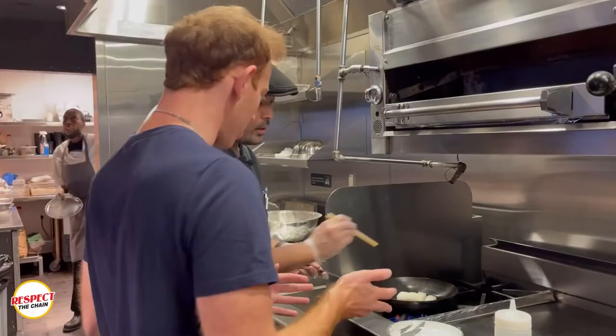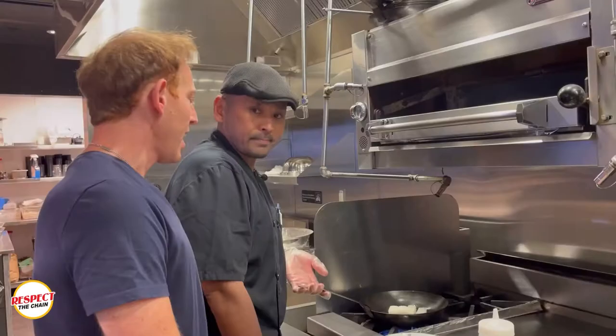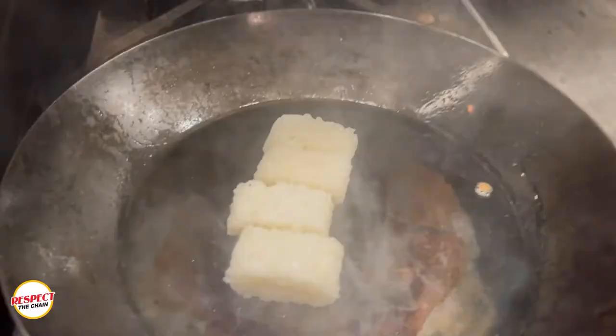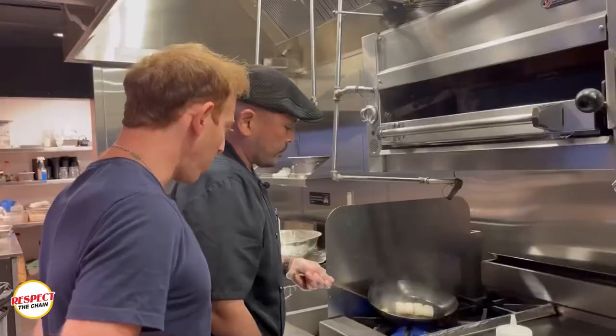This is sushi rice — basically flavored rice, flavored with vinegar. I said if I was gonna make a sushi rice I'd put ketchup in it. Ketchup sushi rice — that would work too, we should try that. Now we're gonna drop in a little bit of clarified butter. The butter gives it extra flavor and helps to crisp up the outside of the rice.